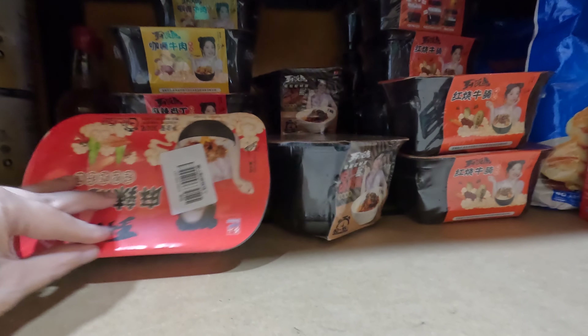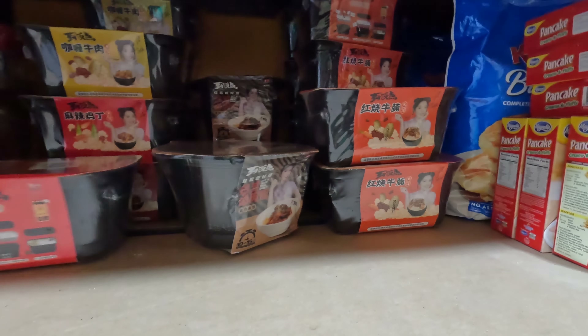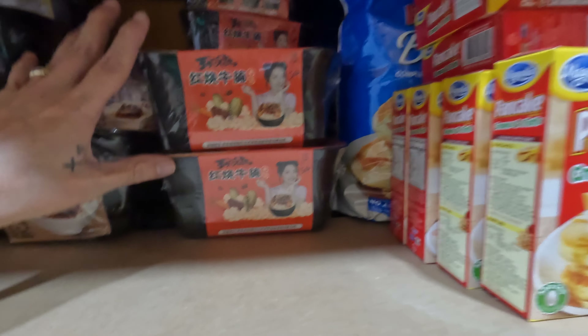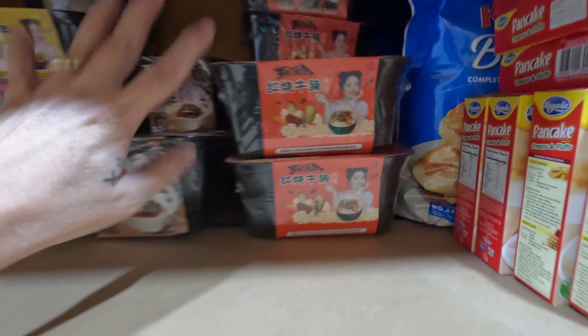I have all-inclusive ready-to-eat MREs. I call them MREs because they include the heater, the water, the spoon, the fork, the napkin, trash bag — everything. So they're pretty cool.